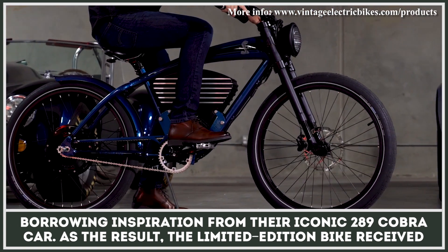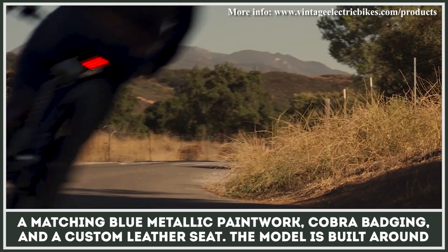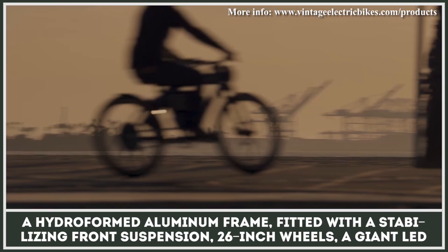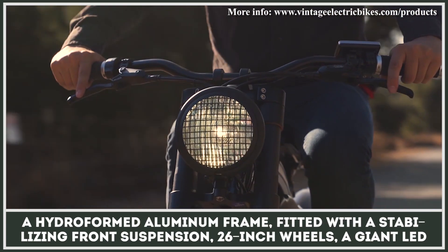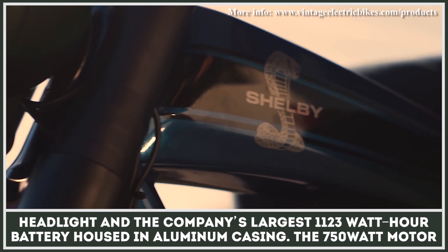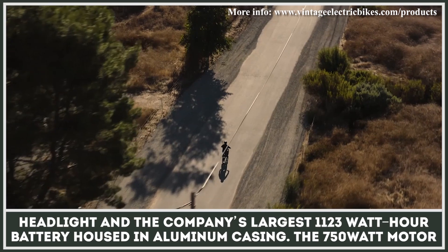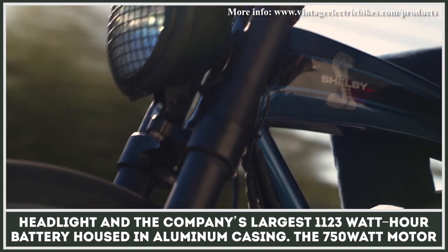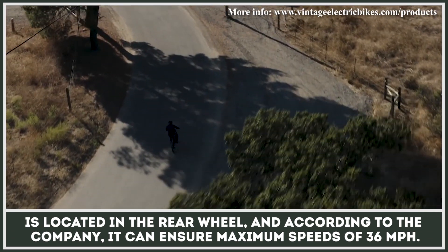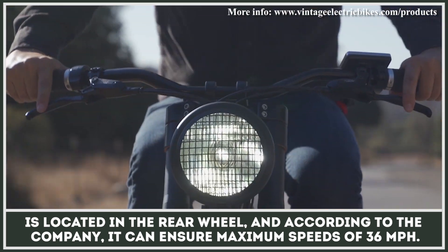As the result, the limited-edition bike received a matching blue metallic paintwork, Cobra badging, and a custom leather seat. The model is built around a hydroformed aluminum frame fitted with a stabilizing front suspension, 26-inch wheels, a giant LED headlight, and the company's largest 1,123-watt-hour battery housed in aluminum casing. The 750-watt motor is located in the rear wheel and, according to the company, it can ensure maximum speeds of 36 miles per hour.